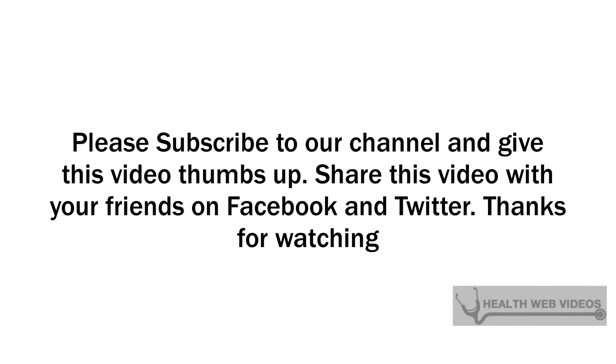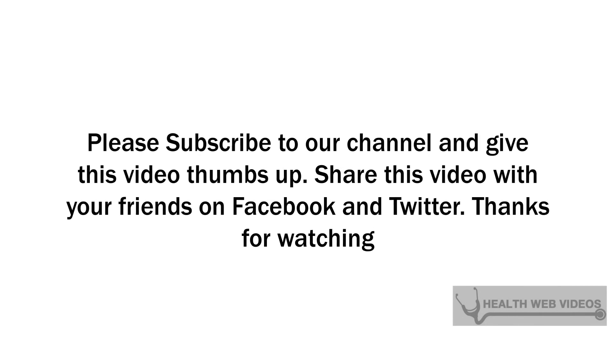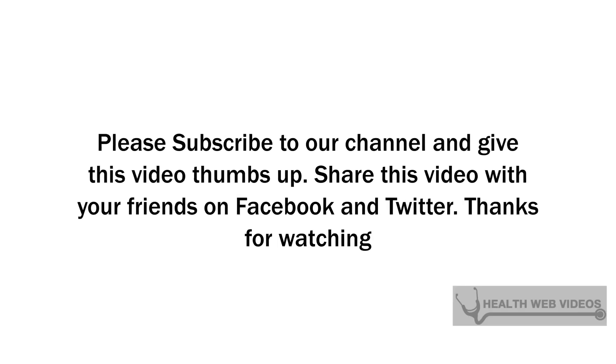In some cases, these effects can be fatal. Please subscribe to our channel and give this video a thumbs up.